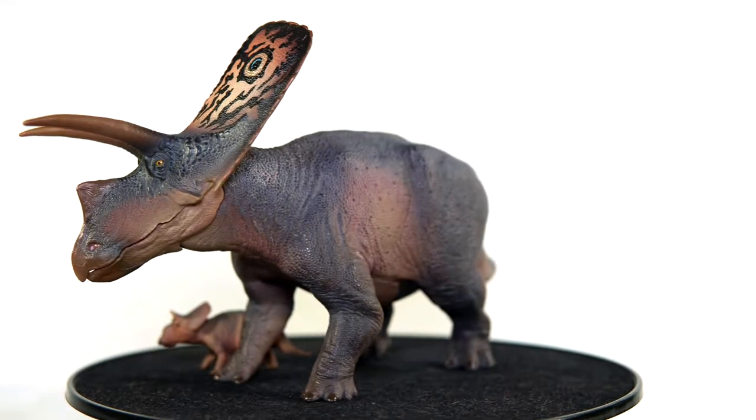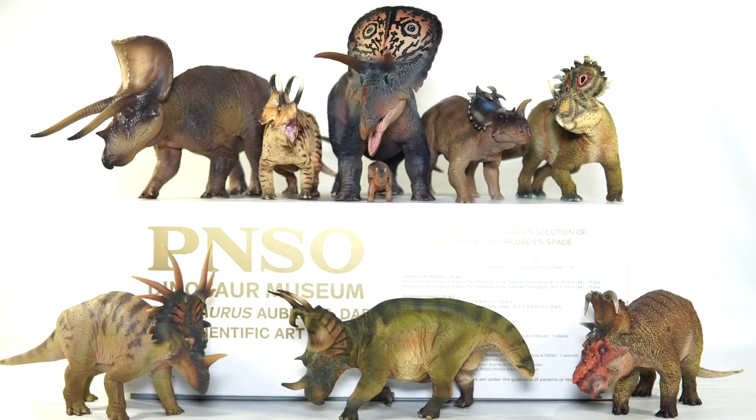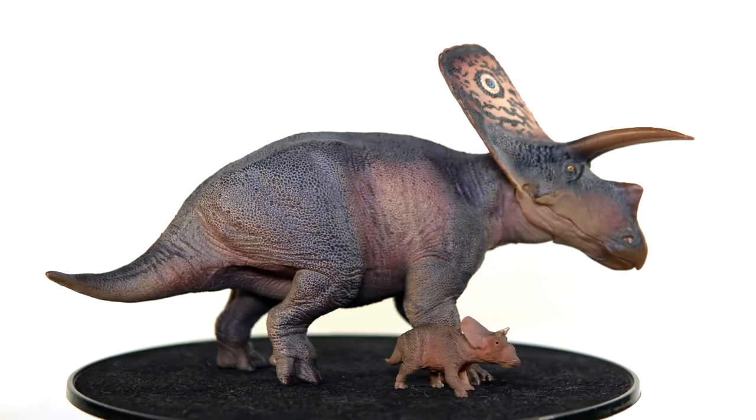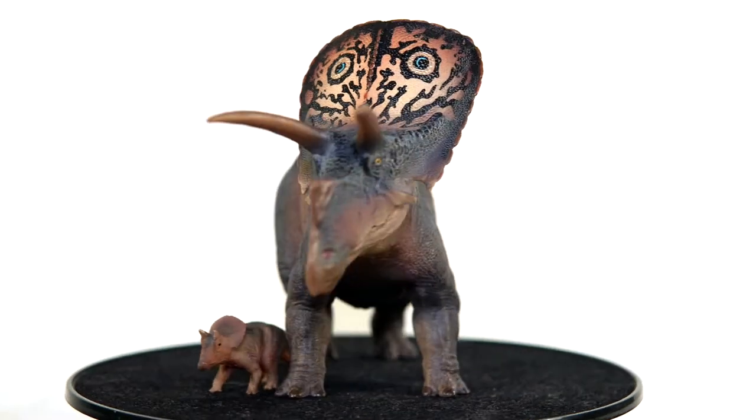I don't know how to pronounce that. Revealed back in March, Aubrey here marks the 7th Ceratopsian released since 2020 from PNSO. But how does she compare to the competition? Let's find out. It's Killer Shrew Fan's Killer Toy Reviews and this is Aubrey the Torosaurus by PNSO.